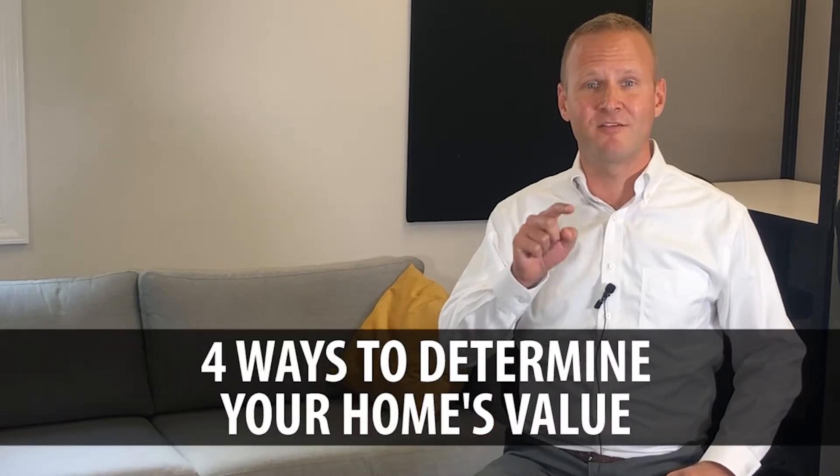All right, on today's video blog, we're going to answer the question: what are the four ways to determine the value of your home?